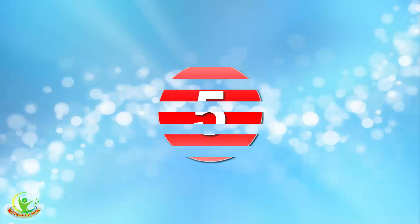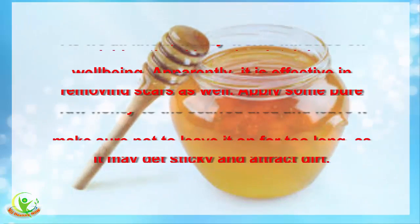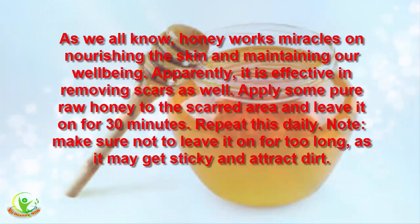5. Honey. As we all know, honey works miracles in nourishing the skin and maintaining our well-being. Apparently, it is also effective in removing scars. Apply some pure raw honey to the scarred area and leave it on for 30 minutes. Repeat this daily. Note: make sure not to leave it on for too long, as it may get sticky and attract dirt.